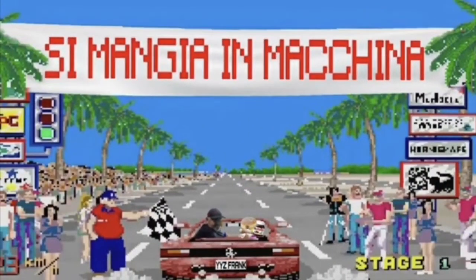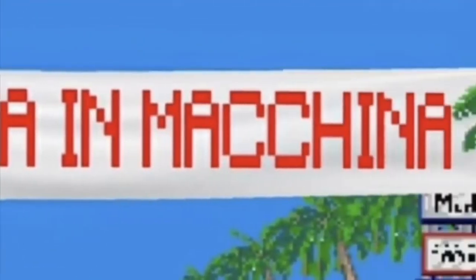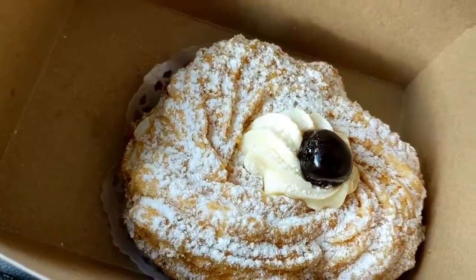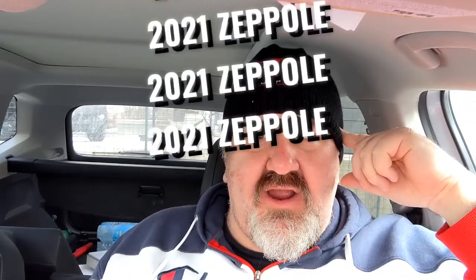This is YYZ Frank of YYZ Review for another edition of Simanjin Machina. We're going to eat in the car.